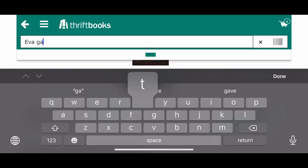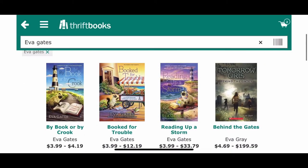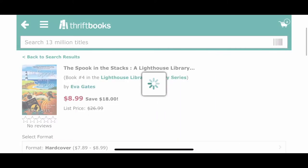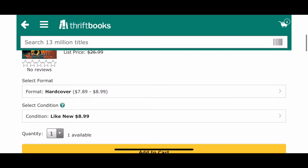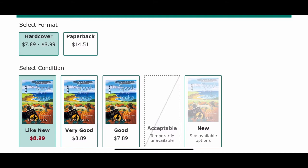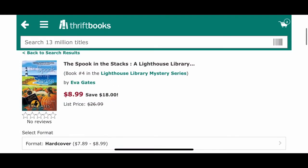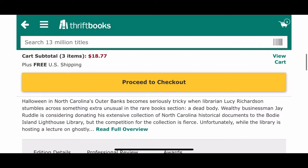I'm going to look up Eva Gates, an author who does cozy mysteries that I really like. I suggest these if you like lighthearted mysteries — it takes place in a library that's in a lighthouse, really cool. The one called Spook in the Stacks I really want to read for Halloween this year, so why not buy it at a discounted price? They have the paperback but that's about the same price as Barnes & Noble. I didn't even know there was a hardcover, so I'm kind of intrigued. I'm really hoping it has the same cover because I love that artwork — we'll see when it comes in the mail.